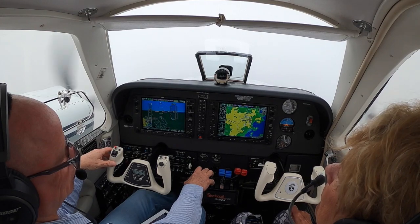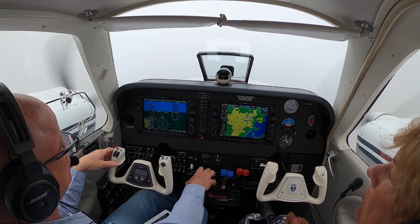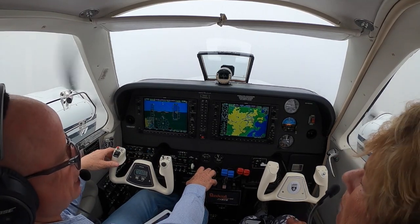Where out are we, Pete? What's that? Where out are we? We're about 10 miles from Sapo, so 15 miles out.